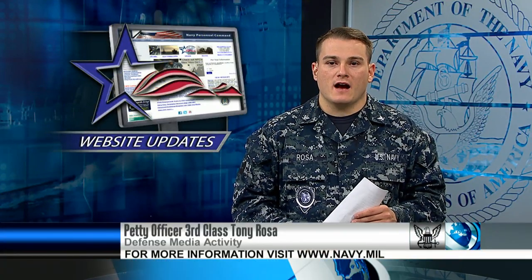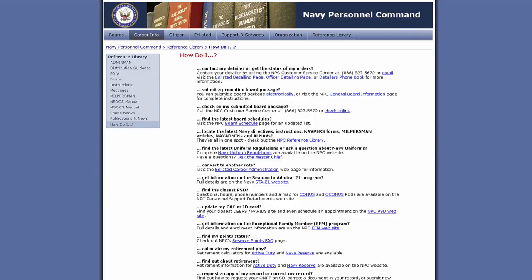Navy Personnel Command introduced a new How Do I page on its website. The page lists questions that are frequently asked by you and your shipmates, and provides processes and tools you can use to help manage your career. To get answers, check out npc.navy.mil.